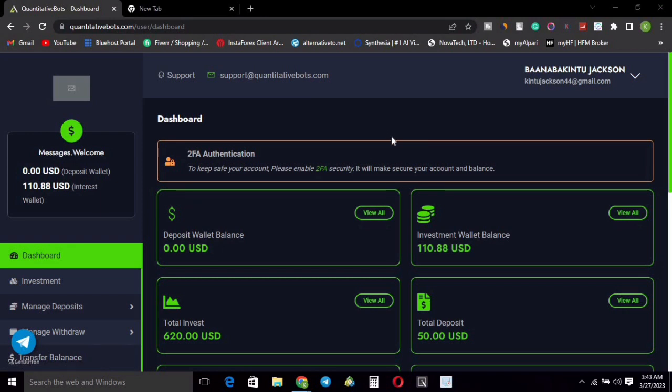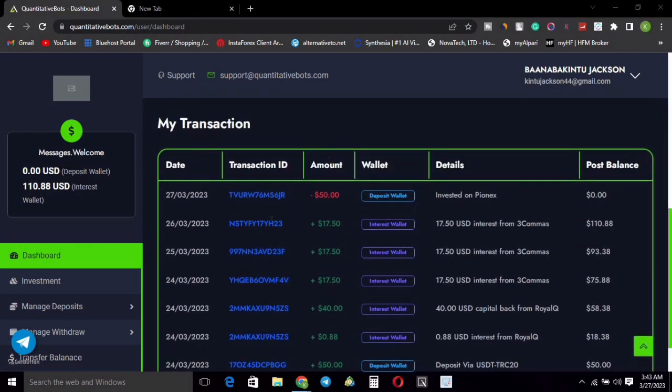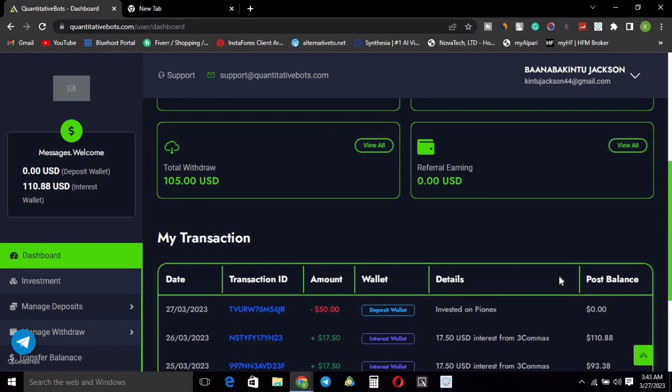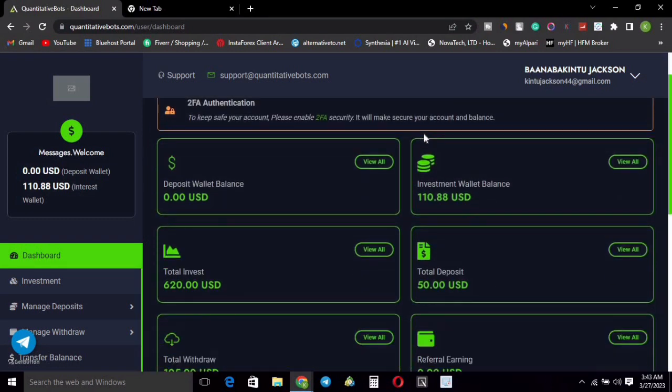You can make real money as well if you do the same thing I'm doing. If you view my previous transactions, you can see withdrawals of 50, interest payments of 17 dollars, and my capital back from my royal investment. I'm going to show you how you can achieve all that right in this video.